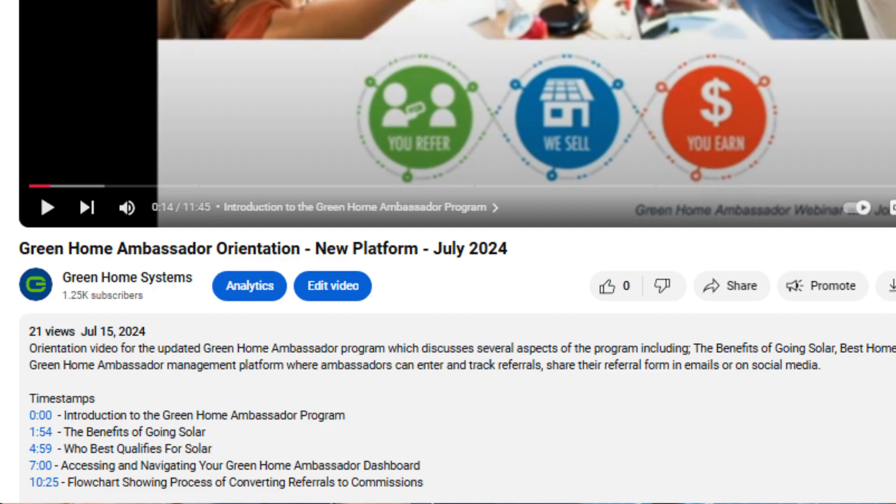We've separated it out into separate chapters with timestamps for each chapter listed in the info section that describes the video on YouTube.